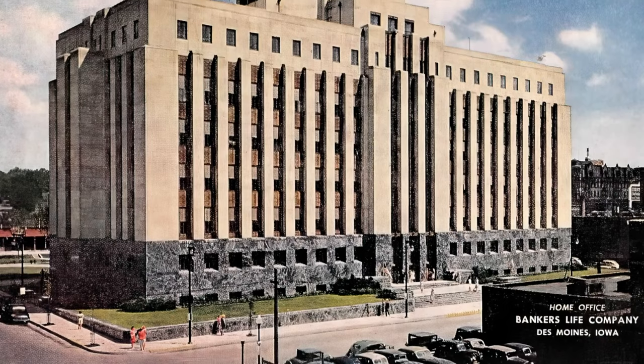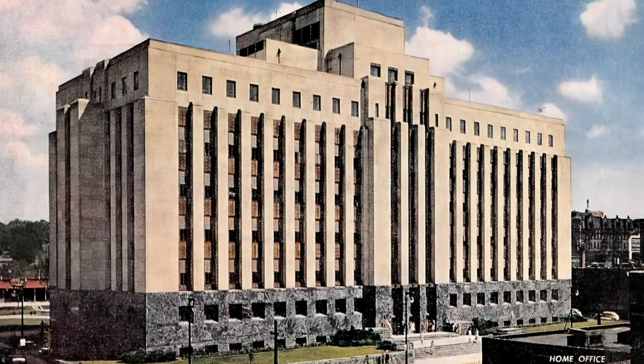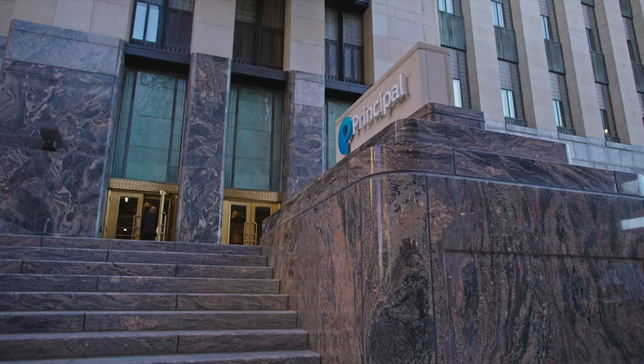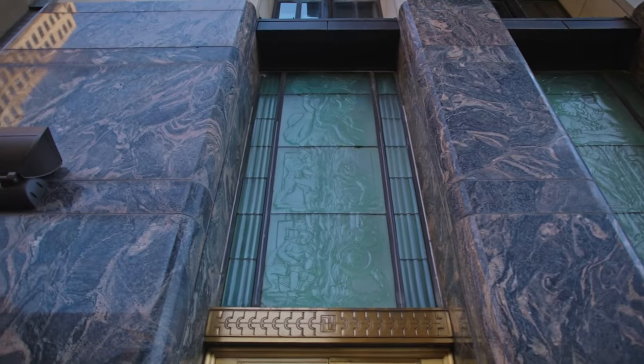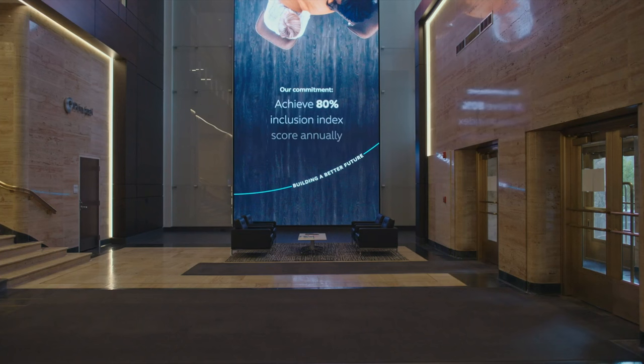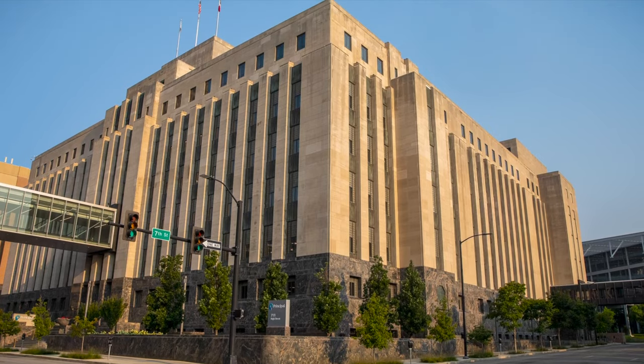Principal and our predecessor name, the Bankers Life Insurance Company of Des Moines, Iowa — we've been around for 142 years. The very building we're standing in here today started construction in 1938, finished in 1940. Our board of directors understands the Midwest values and the importance of this building. So our board was pretty quick to say this is where we want to be long-term. We want to enhance the experience — significant upgrade in technology, significant upgrade in the physical appearance and modernizing of the building.